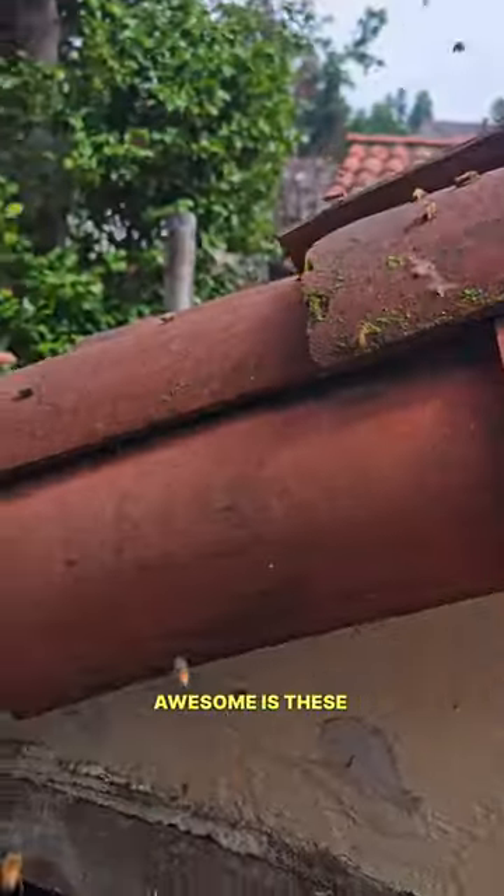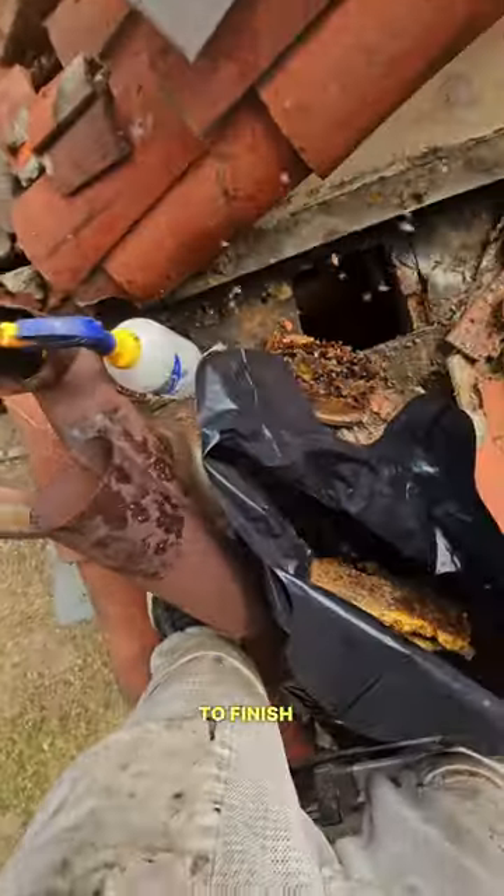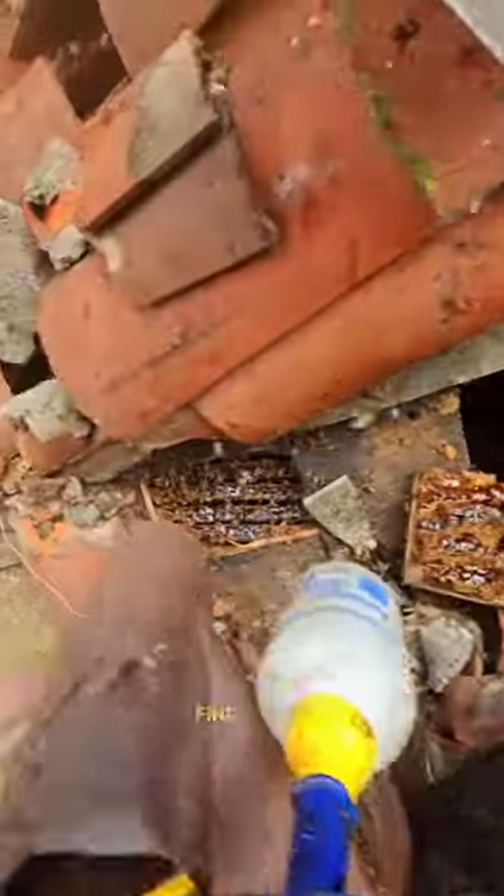All right guys, what's absolutely awesome is these bees are super calm. And like always, just when I think I'm about to finish, I find more.